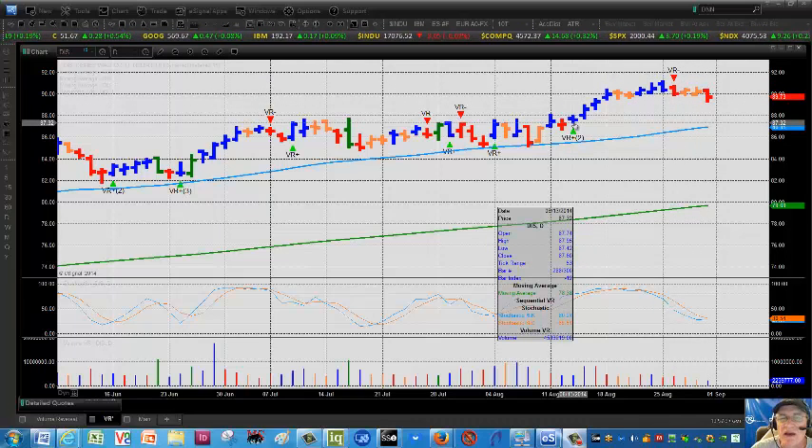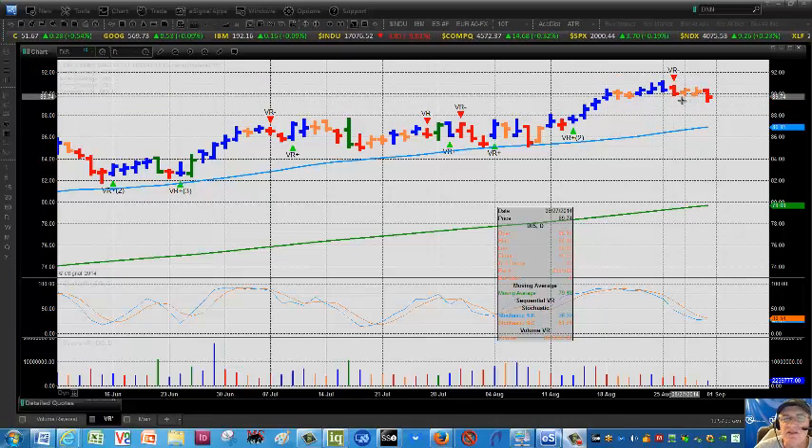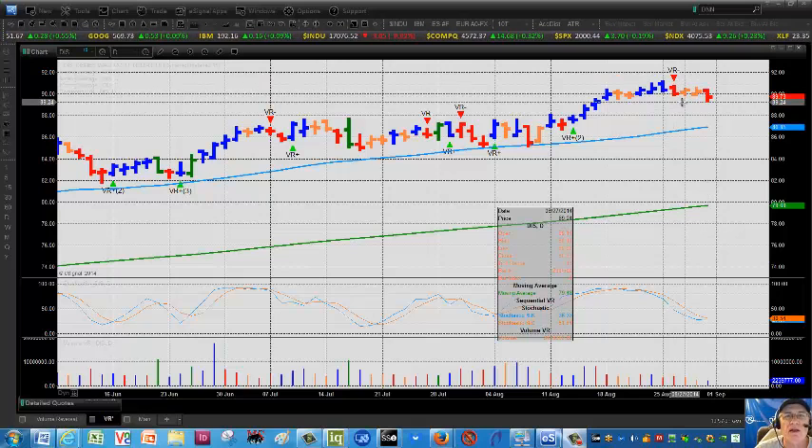As you can see, the positive VR back here on August 13th caught a nice little uptrend for a few days, but the stock was extended. And this is the kind of day or two or three trading we're talking about using the VR indicator.